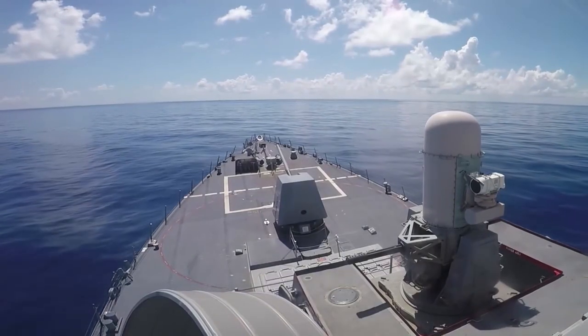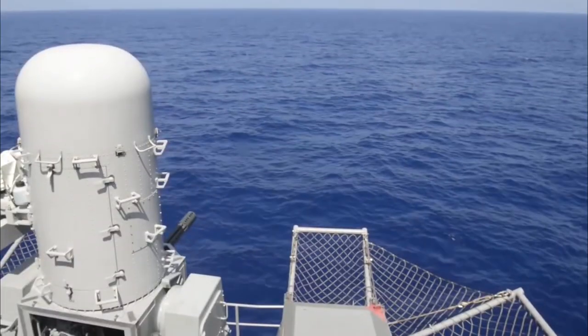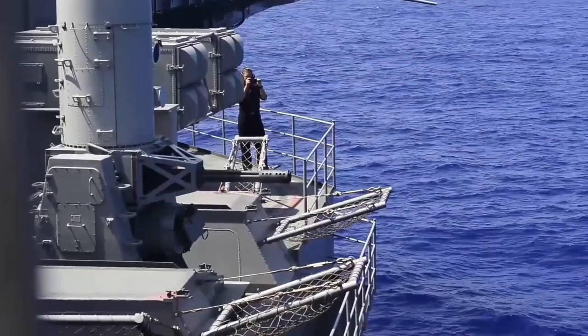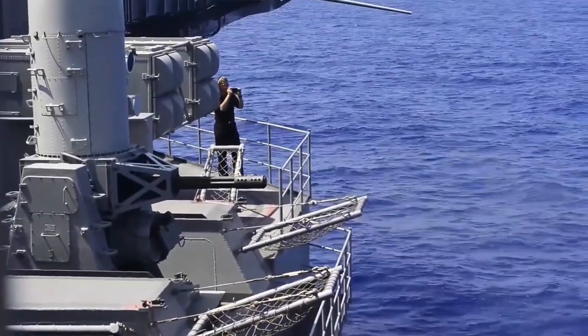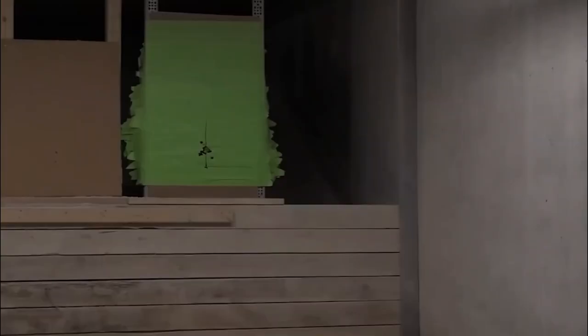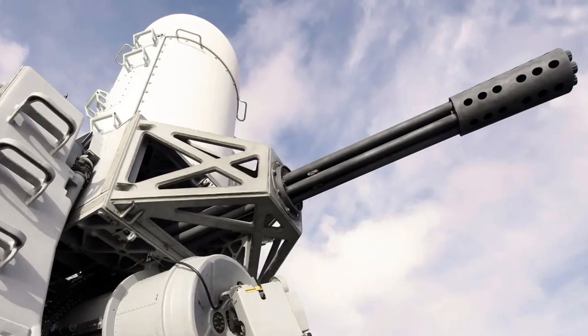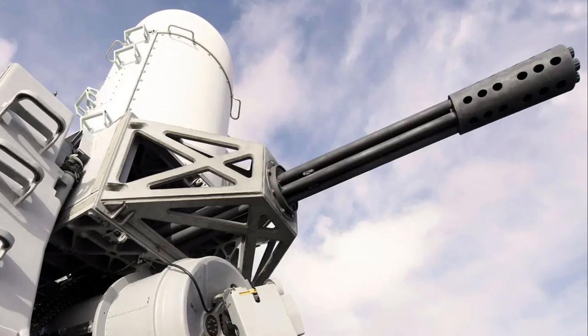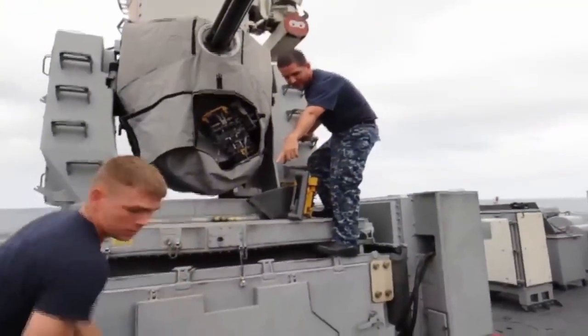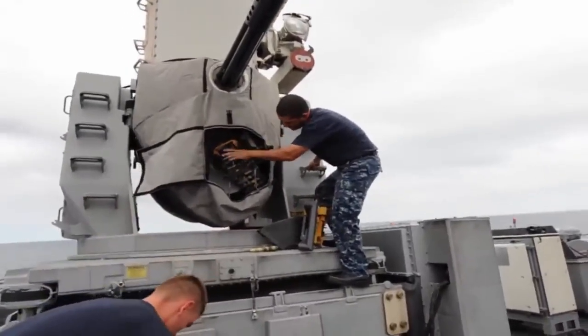Whether engaging anti-ship missiles, aircraft, or small boats, the Phalanx CIWS provides a formidable defensive barrier, increasing the ship's survivability and protecting its crew. The Block 1A version also includes improvements in reliability and maintainability — upgrades to the power supply system and enhancements in diagnostics and troubleshooting capabilities have increased overall availability. The Mean Time Between Failures has been improved, reducing maintenance requirements and ensuring the Phalanx CIWS remains operational for extended periods.